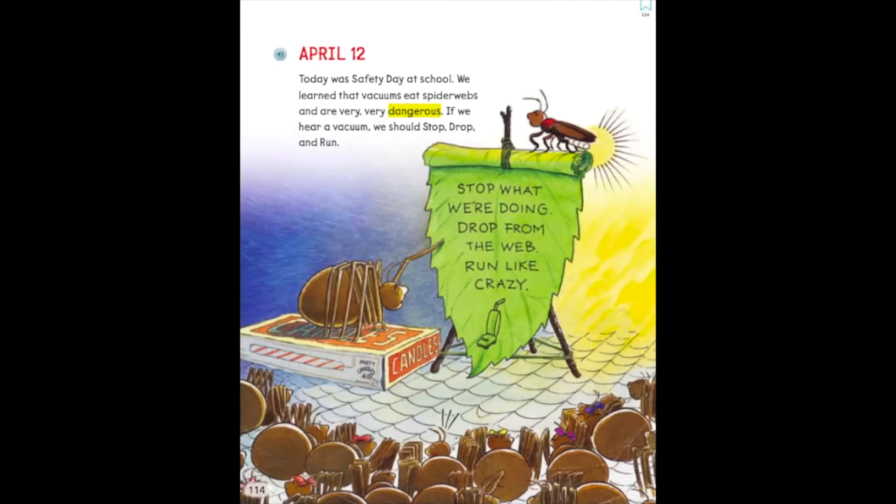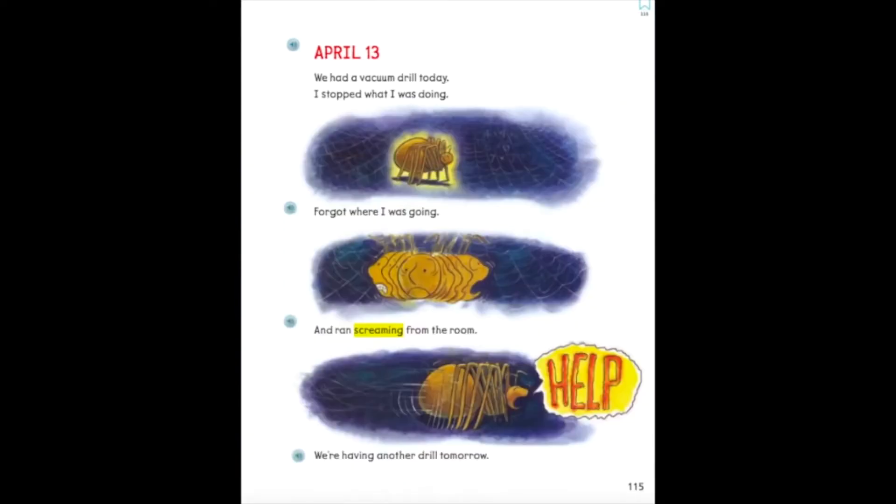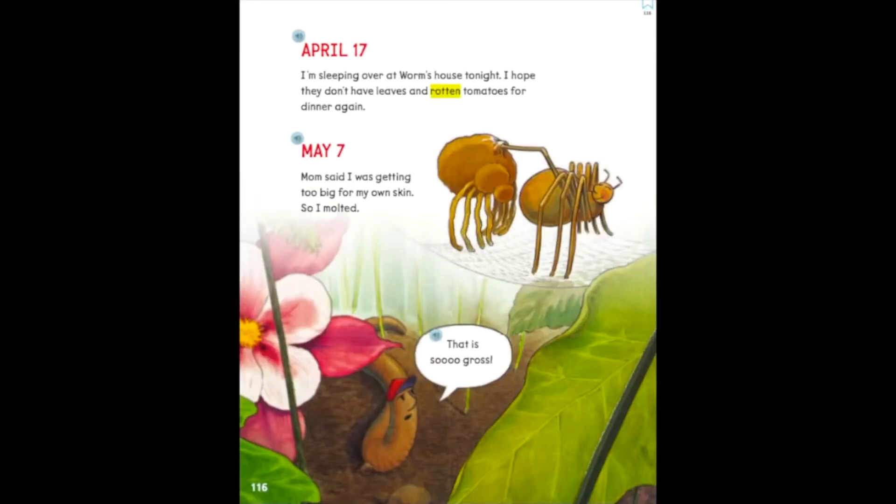April 12th. Today was safety day at school. We learned that vacuums eat spider webs and are very, very dangerous. If we hear a vacuum, we should stop, drop, and run — stop what we're doing, drop from the web, run like crazy. April 13th. We had a vacuum drill today. I stopped what I was doing, forgot where I was going, and ran screaming from the room. We're having another drill tomorrow. April 17th. I'm sleeping over at Worm's house tonight. I hope they don't have leaves and rotten tomatoes for dinner again. May 7th. Mom said I was getting too big for my own skin, so I molted. That is so gross!